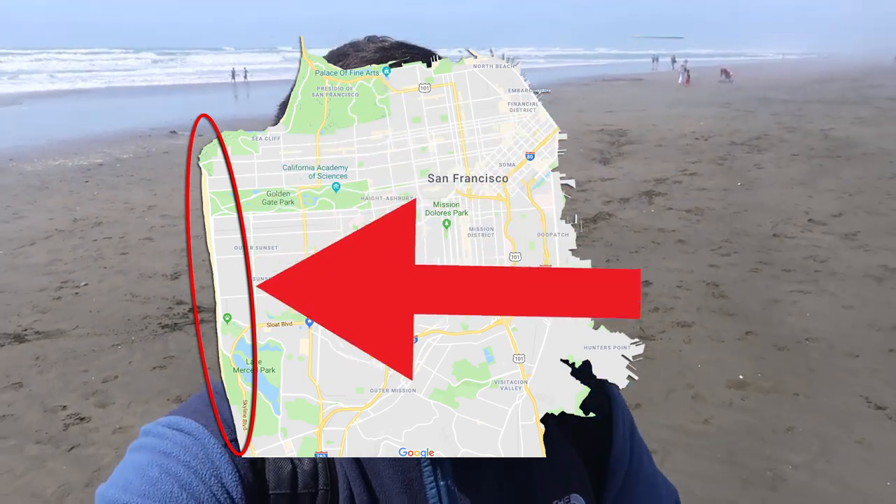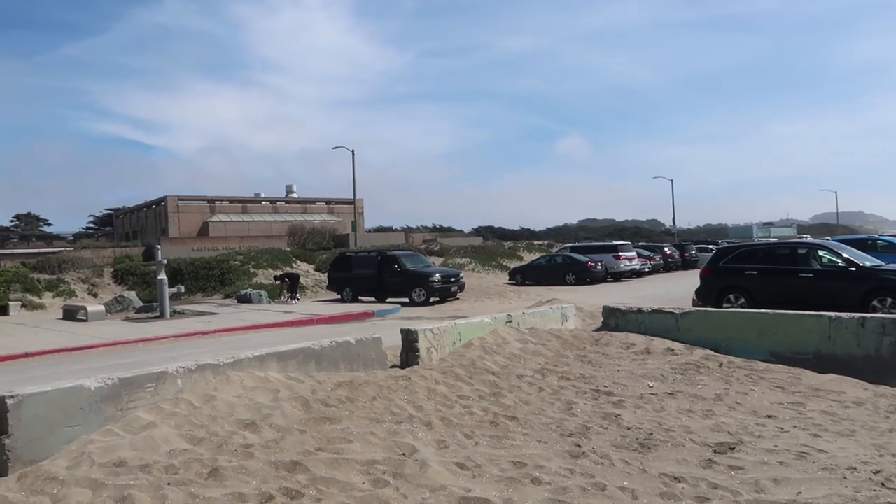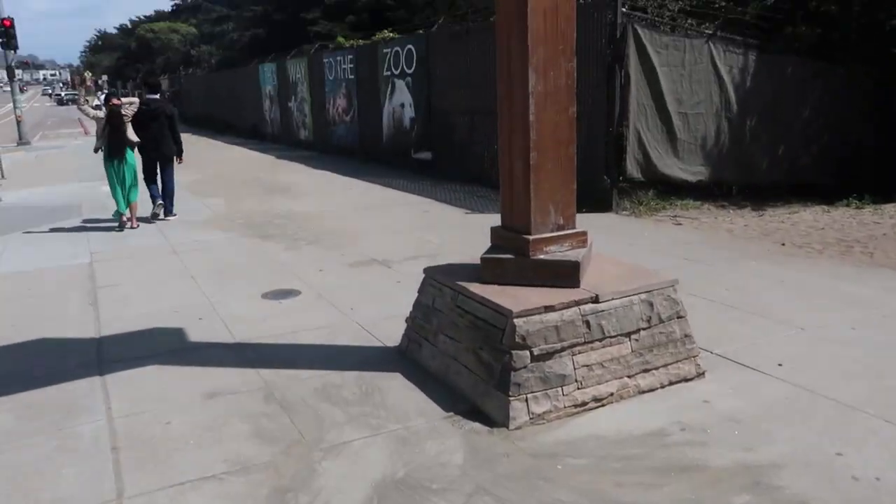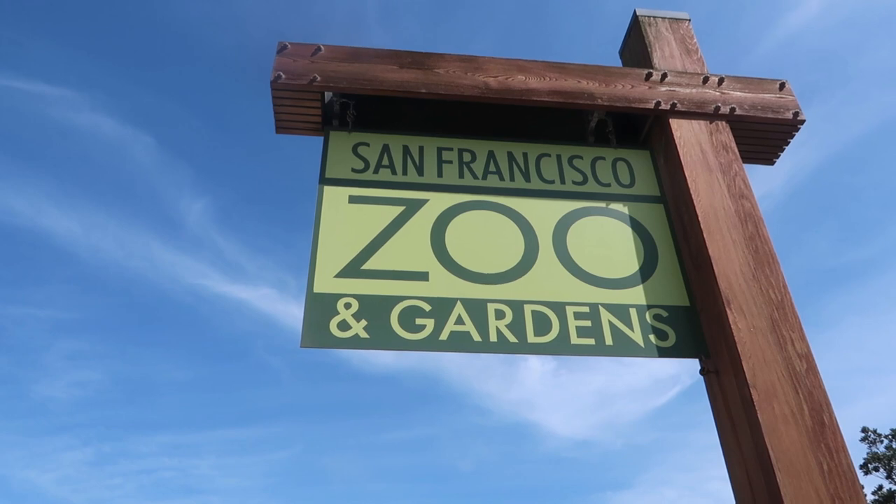Getting to Ocean Beach has to be one of the easiest things you can do in San Francisco — you simply head west and you'll get here. Right now we're at the south end of the beach. There are actually two parking lots here: one on the south side and one on the north part of the beach. If you cross the street on the south end, you can get to the San Francisco Zoo. So if you're ever in this area you can visit both the beach and the San Francisco Zoo, which are really close by.